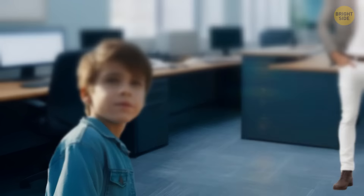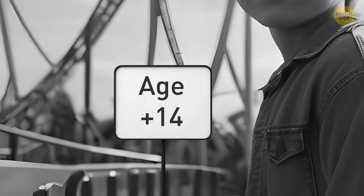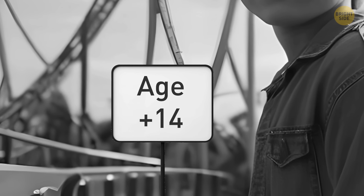Nick is too young to ride that roller coaster. Look at that sign stating that only those older than 14 are allowed to have a ride. It means the second man is lying. The boy's dad is the unlucky guy with food poisoning.